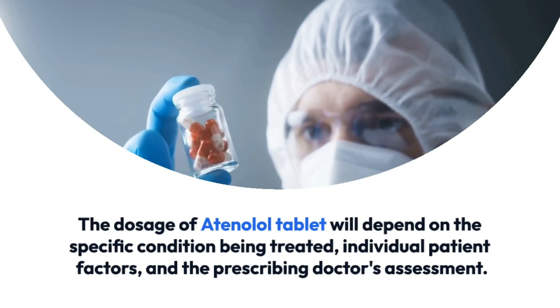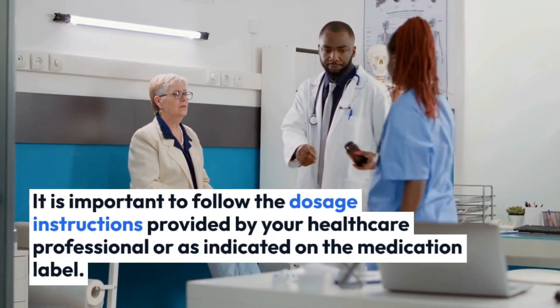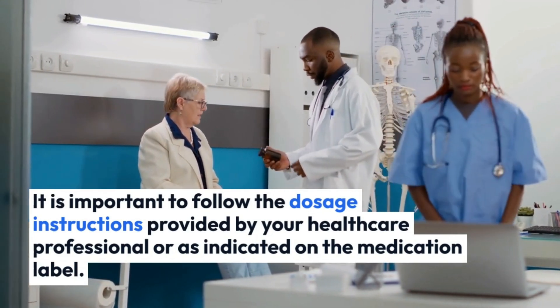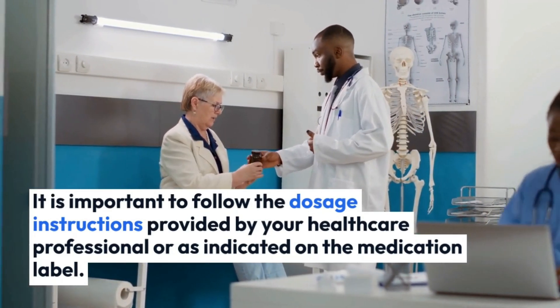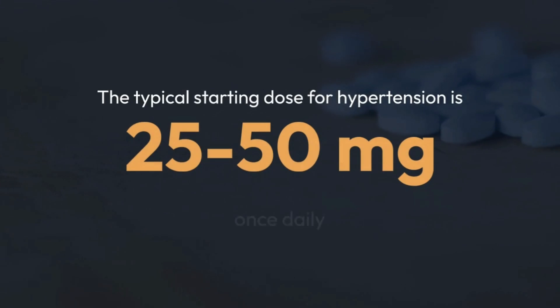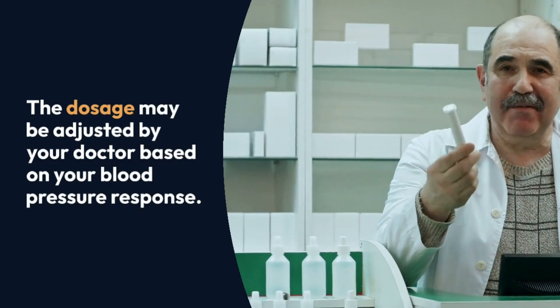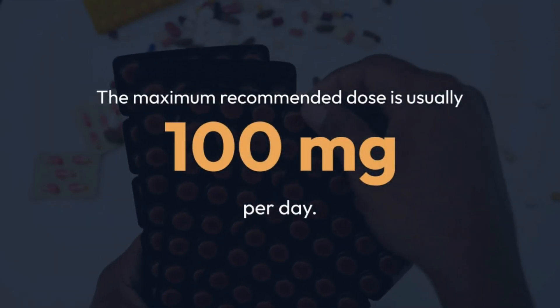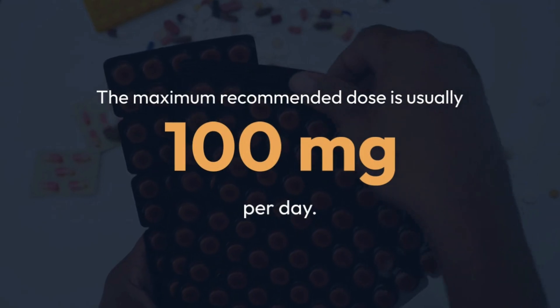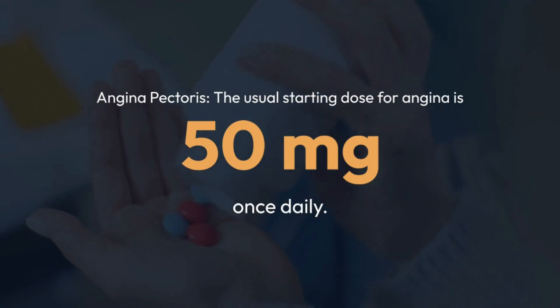The dosage of atenolol will depend on the specific condition being treated, individual patient factors, and the prescribing doctor's assessment. It is important to follow the dosage instructions provided by your healthcare professional or as indicated on the medication label. For hypertension, the typical starting dose is 25 to 50 milligrams once daily. The dosage may be adjusted by your doctor based on your blood pressure response.